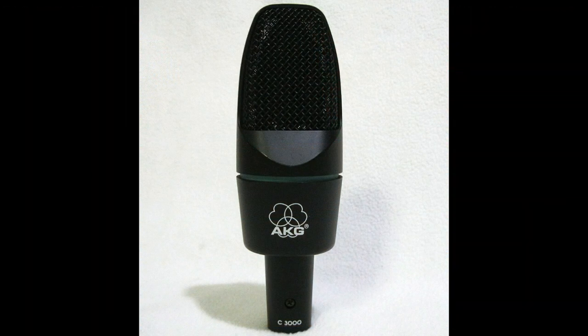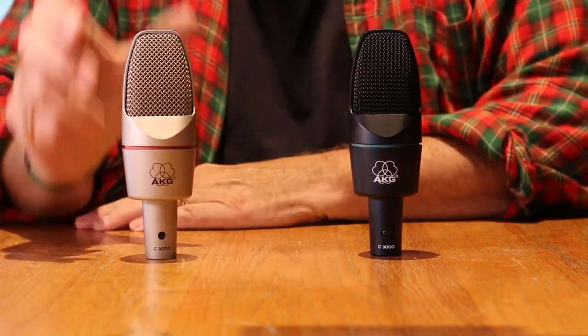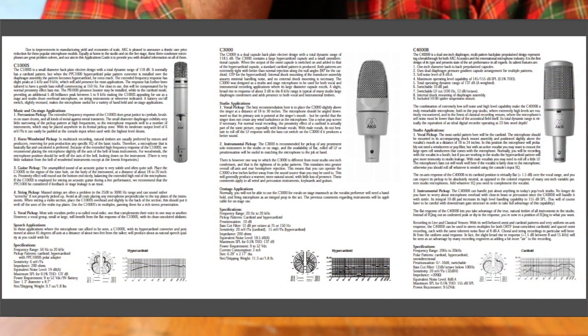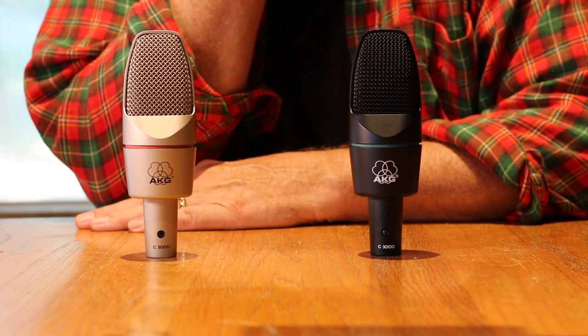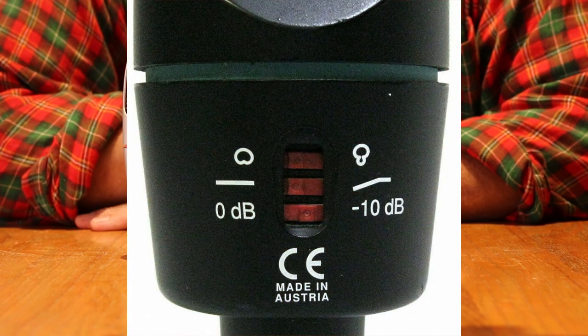Sometimes late in the production run, a silver version was released with a red stripe. The AKG C1000S, C3000, and C4000B were marketed as a series. So the original AKG C3000 has a black and silver version. The easiest way to tell if you're looking at the original model, if you happen to have it in hand, is that they have three switches centered on the back of the microphone.